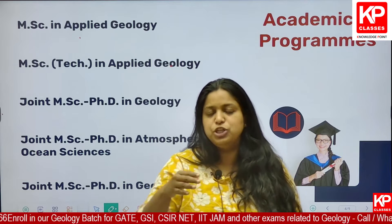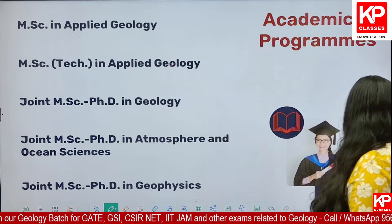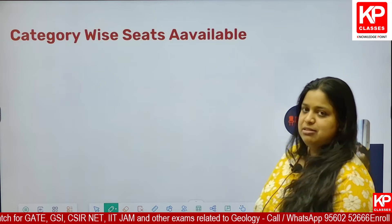It is your wish whether you need an MSc in Applied Geology, a joint MSc PhD course, or an MSc Tech three-year course. Think wisely before making the preference list.